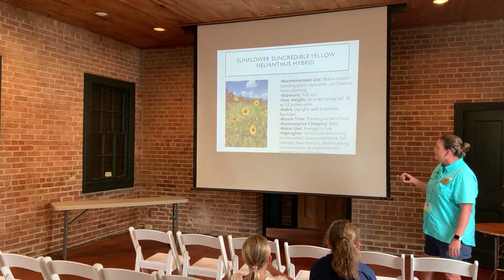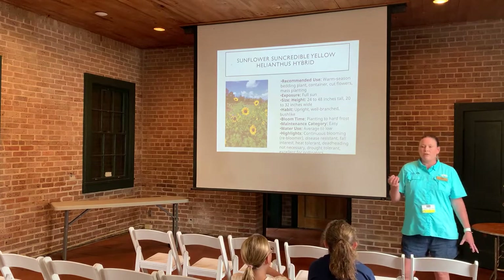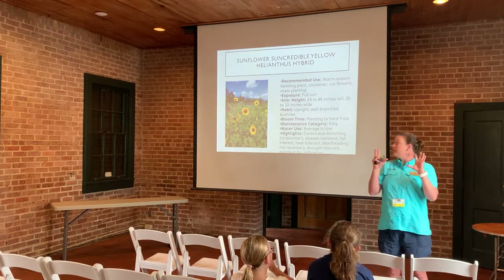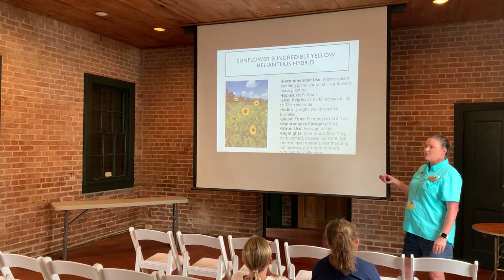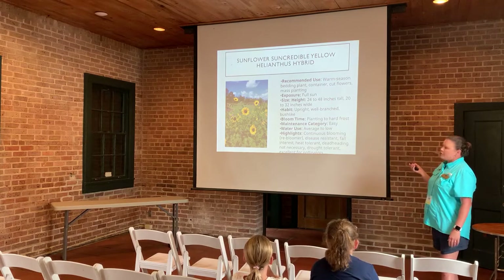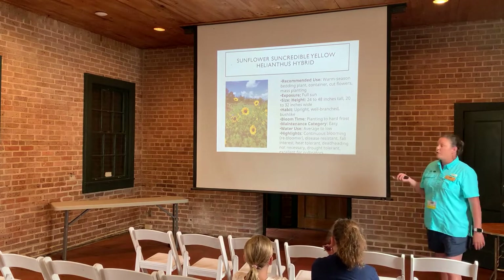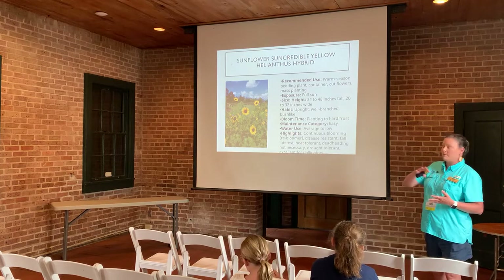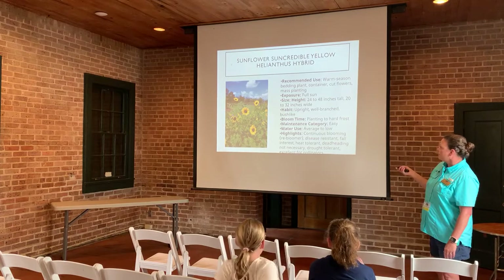Suncredible Yellow is a beautiful sunflower. It's multi-branched and multi-stemmed, so you can get many little yellow flowers — pollinators just love them. They want full sun and grow towards the back of the bed as they get a little taller. They're continuous bloomers, disease resistant, drought tolerant, and provide fall interest blooming from summer into fall.